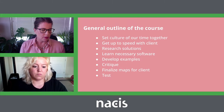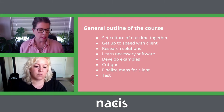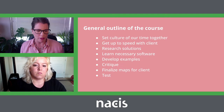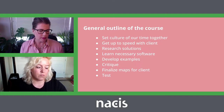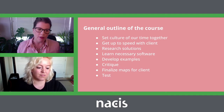So overall, the process we used was to get understanding from the client, set the culture of our group, and then the next steps: research solutions, learn necessary software, develop examples, critique — that sort of happens in a loop, jumping between them until we finalize the maps and then finally test the maps. So from here, Vanessa will give you a more detailed explanation of the student approach.